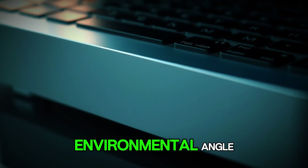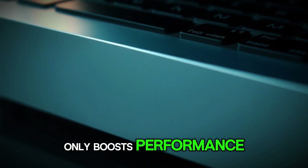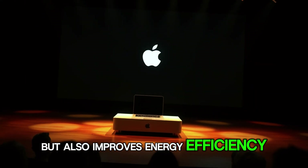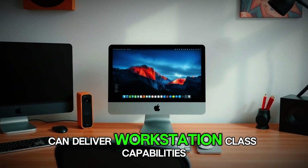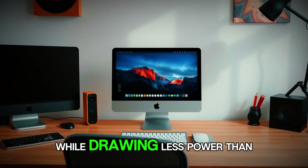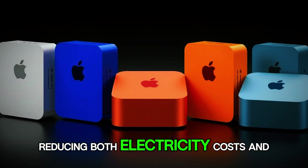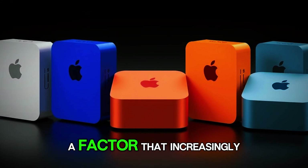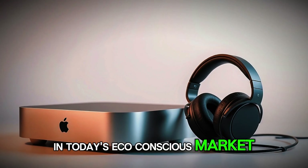And let's not forget the environmental angle. The 3-nanometer process not only boosts performance but also improves energy efficiency, meaning that a fully loaded M5 Mac Mini can deliver workstation-class capabilities while drawing less power than many older desktop towers, reducing both electricity costs and carbon footprint — a factor that increasingly influences purchasing decisions in today's eco-conscious market.